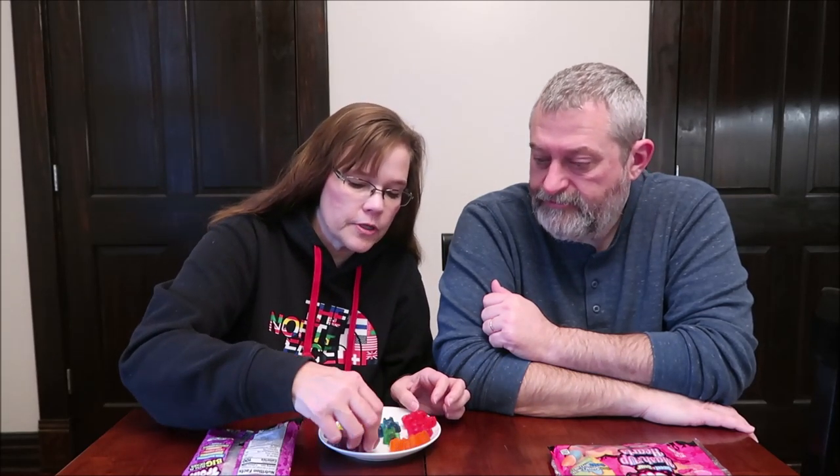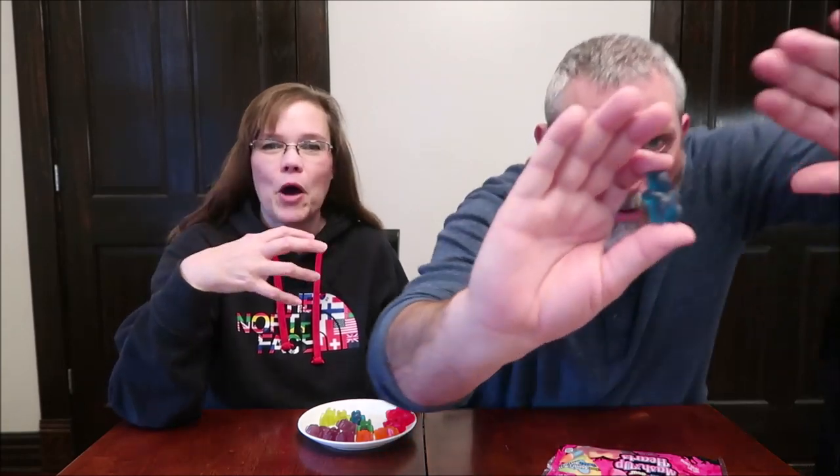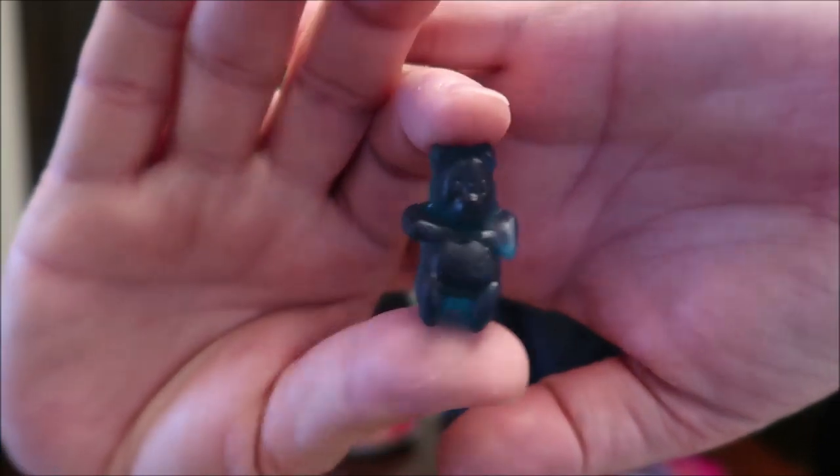They're very, very cute and have really good detail — they have pot bellies. For the amount that's here on this plate, I think a dollar is a good deal. So what do you want to try first? Let's do orange. You can safely bite that in half.